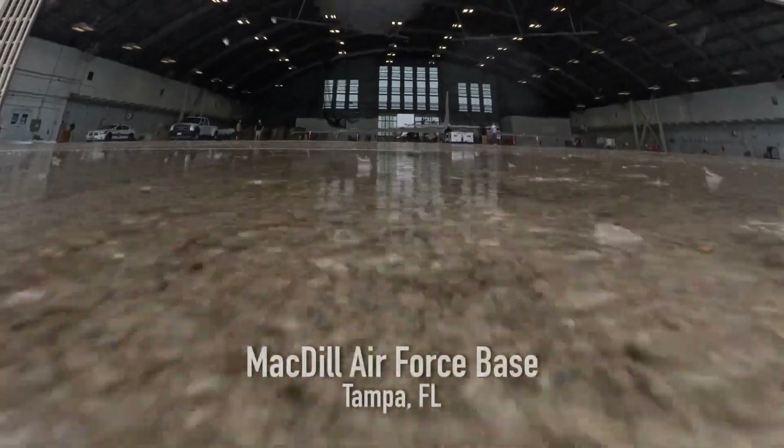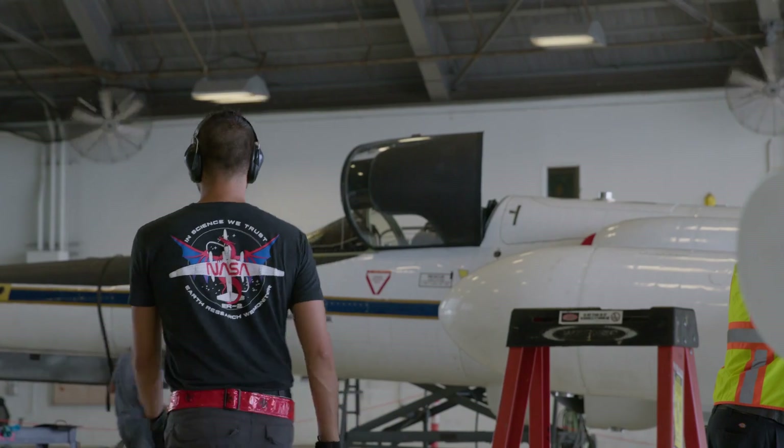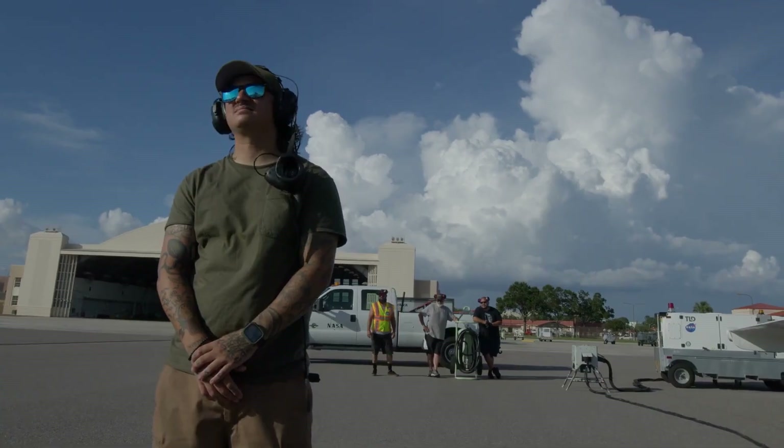Airborne science — we study all kinds of different weather. Lightning is obviously a very big part. First name Alistair, last name Ma. Engineering technician slash crew chief.